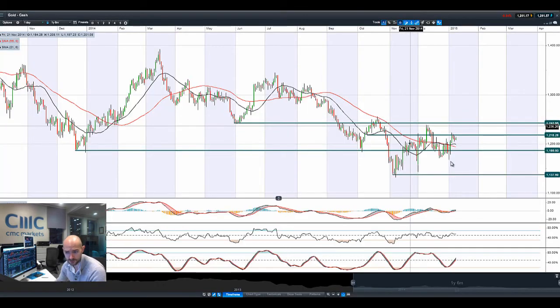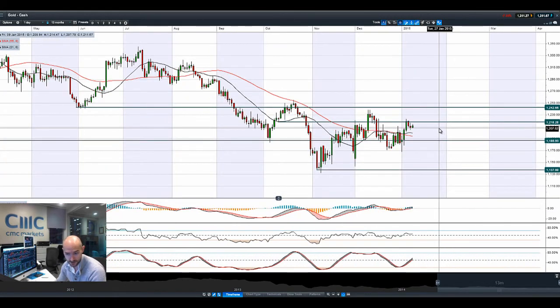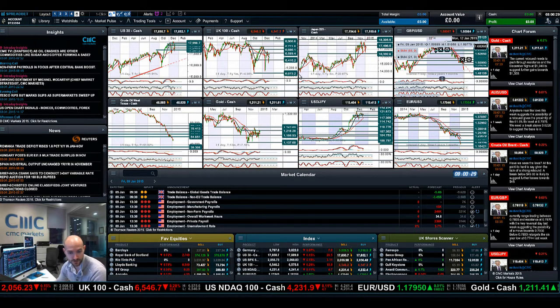Looking at gold — gold isn't going to do too much until non-farm payrolls come out. A strong figure increases the likelihood of an increase in interest rates in the US sooner rather than later, which is widely expected to be post-April, likely summertime. The stronger the NFP and unemployment figures, the more likely they'll raise rates sooner. So 1,218 is still the potential resistance to be aware of on that one.